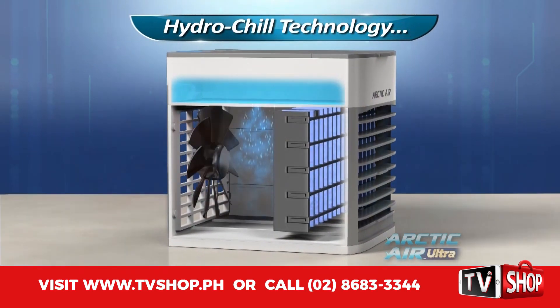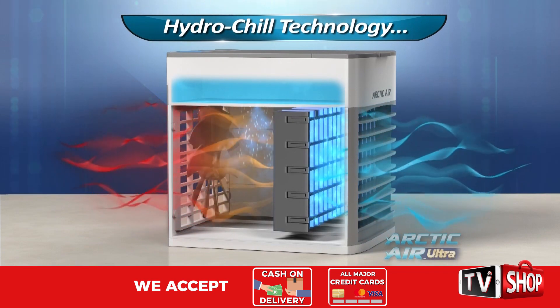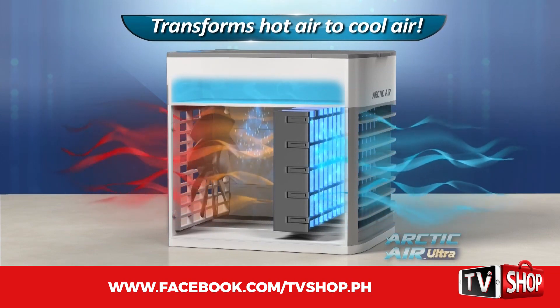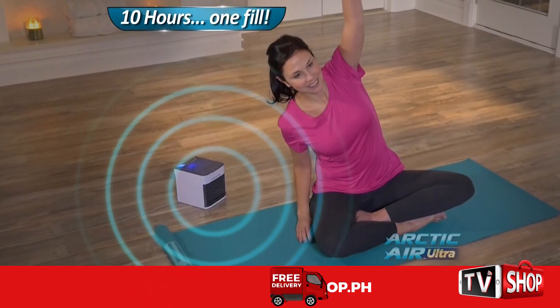The secret is hydrochill technology, which uses our advanced evaporative air cooling filter and our enhanced cool mist chamber that pulls in hot air and instantly transforms it into cool, refreshing air. The whisper quiet fan circulates the air up to 10 hours on just one filling.